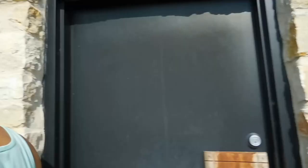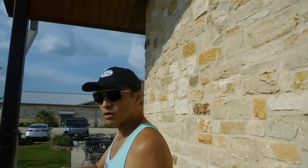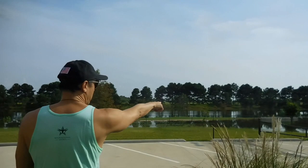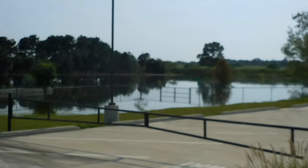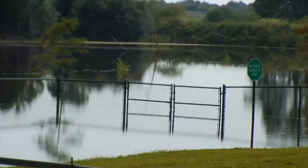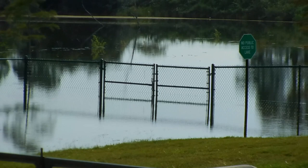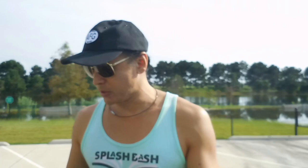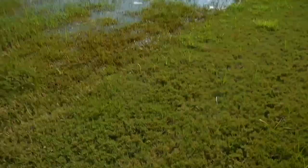Look over here at the rest area. There was no water over here before. You see where that gate is? Normally that's land. It definitely flooded. So what I'm going to do is take this drone up and see how much water there is from up top.